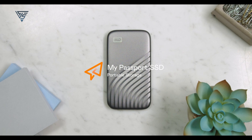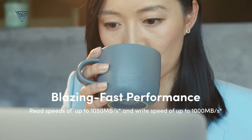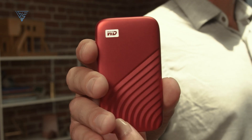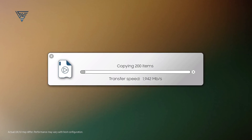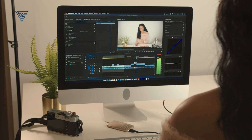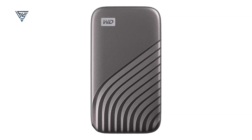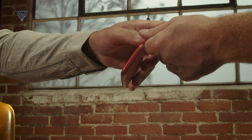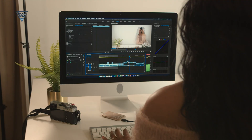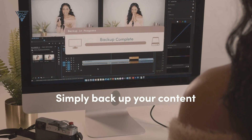The WD My Passport SSD is a sleek and reliable external storage option tailored for Mac users who value portability, speed, and security. With blazing-fast read and write speeds of up to 1,050 MB per second and 1,000 MB per second respectively, it's perfect for transferring large files, backing up data, or working directly off the drive with demanding media files. This compact SSD boasts a stylish metal design that's shock-resistant and drop-tested up to 6.5 feet, ensuring durability for everyday use and travel.